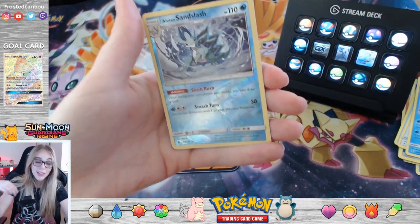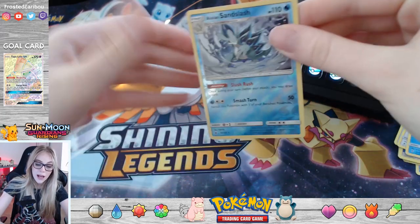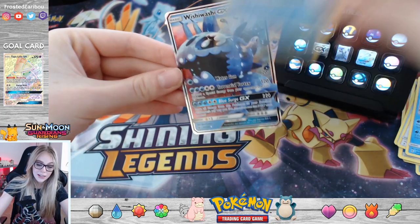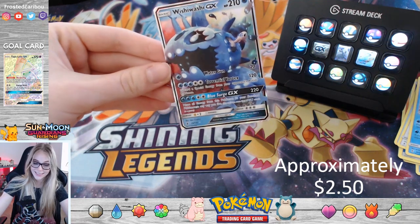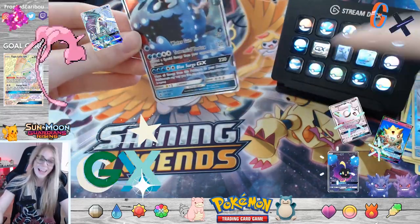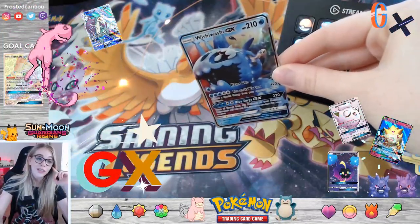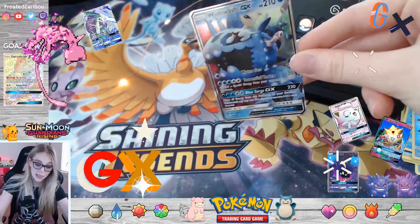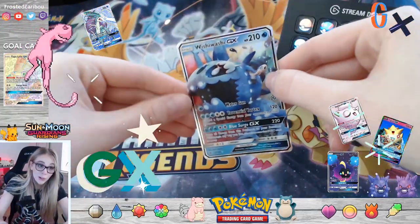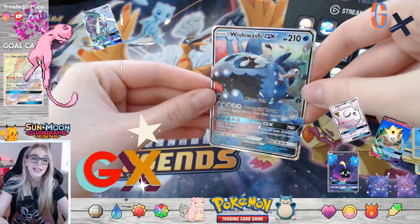Oh! I've actually been really wanting one of these — Alolan Sandslash! I think it's from a different series I was looking at, but we have a Reverse Holo Alolan Sandslash. He's so pretty, I love him. And then our last card — is this a whale? I don't know what this is, but yee! We got a GX card in our first pack — a Wishiwashi! I actually don't even know what this Pokemon is, but he's very cool, and it looks like he's got another fish living on top of him. We got our first GX card, I'm super hyped. He's a cute little whale, dude.